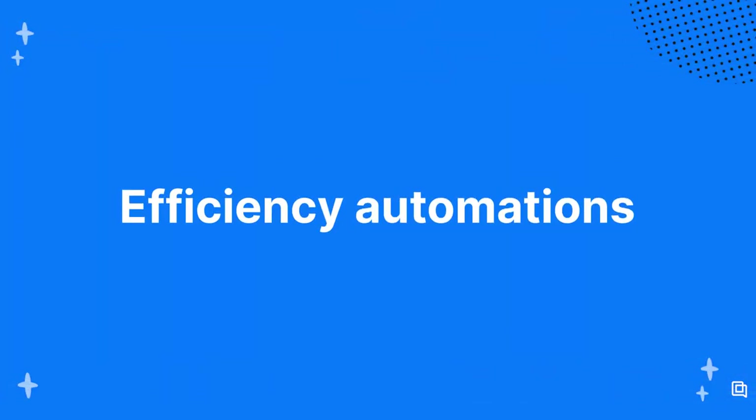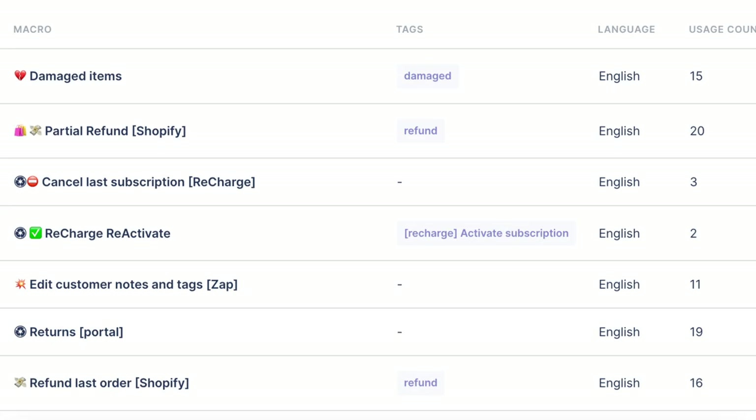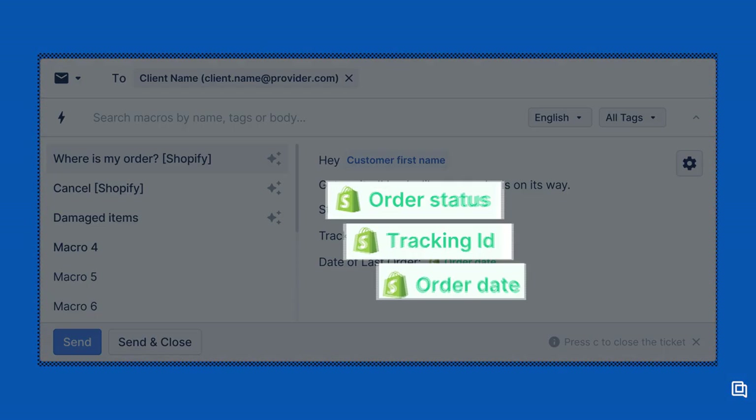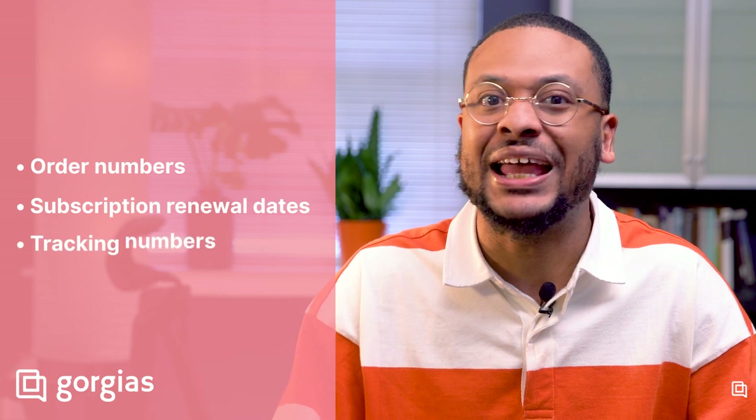Gorgias and Zendesk both include efficiency automations—features to make your team more efficient, like templates and tags. Both tools let you develop a library of templates for your most common questions, and both let you personalize these templates with variables that automatically pull unique customer information like names and addresses before sending. If you're an e-commerce company, the main difference is that Gorgias' templates, called macros, let you pull variables from Shopify and other e-commerce apps. Unlike Zendesk, Gorgias can automatically input customer info like order numbers, subscription renewal dates, and tracking numbers in your responses. Zendesk also lacks an out-of-the-box feature to auto-assign or sort tickets based on things like channel, urgency, and ticket topic. Gorgias includes this functionality, so your team can instantly route tickets and prioritize the most important ones.